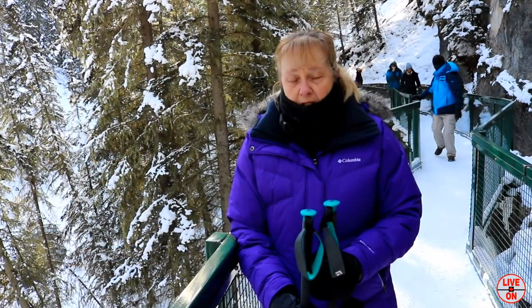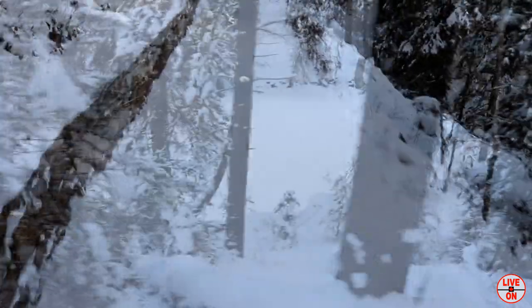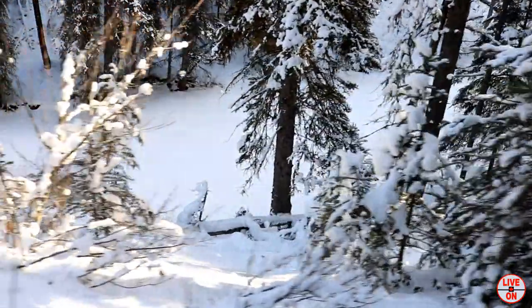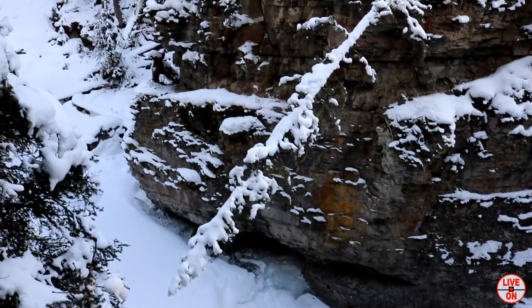Today I'll be hiking with my sister Kim. We're already getting some beautiful views of the canyon.